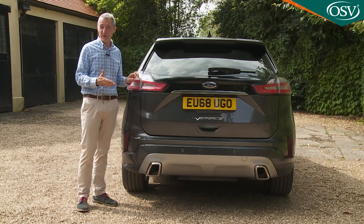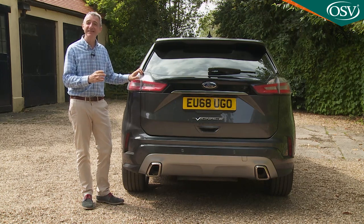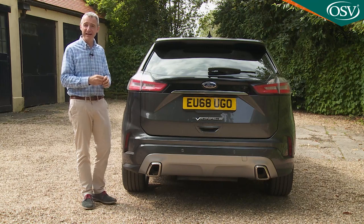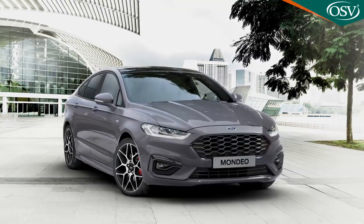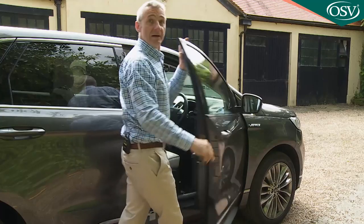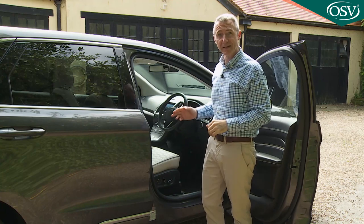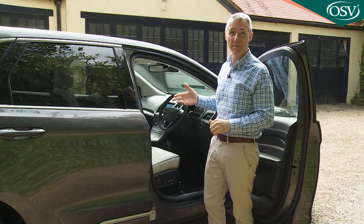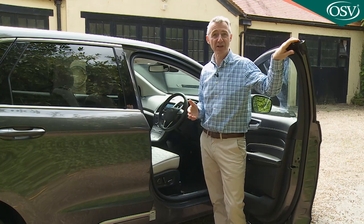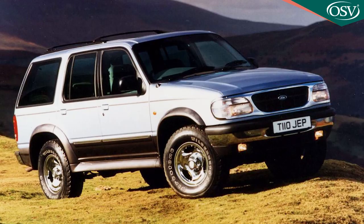What's more important is the stuff that you can't see. Under the skin, the Edge sits on the same CD4 platform that Ford uses for other large models in its passenger car range — the Mondeo and the S-Max and Galaxy MPVs. There's a well-chosen semi-high-rise hip point that means you don't have to clamber up into the driver's seat in a way that's necessary with some other large SUVs and with previous truck-based big Ford 4x4s.